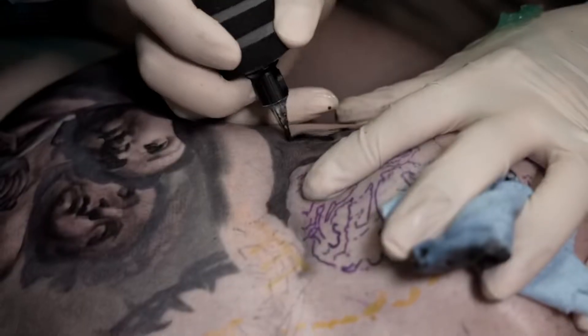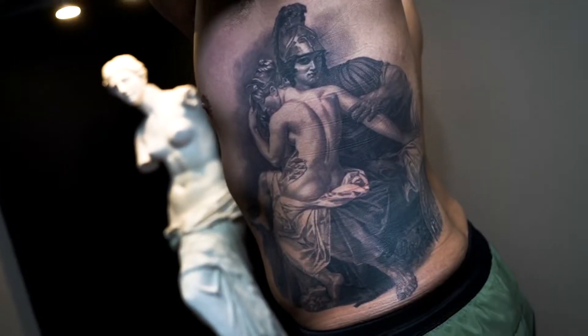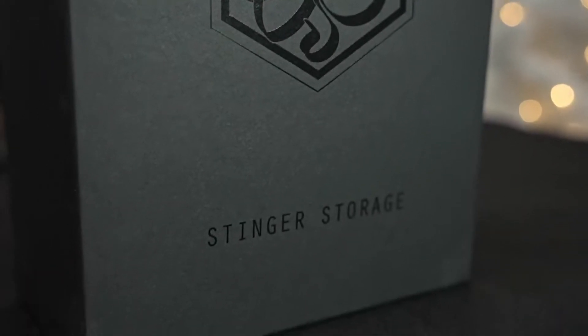How's it going everybody? I'm Daniel Rocha, the owner of 7 Tattoo Studio here in Las Vegas, Nevada. Today I want to show you a product of one of my friends, Laney B from the Netherlands.